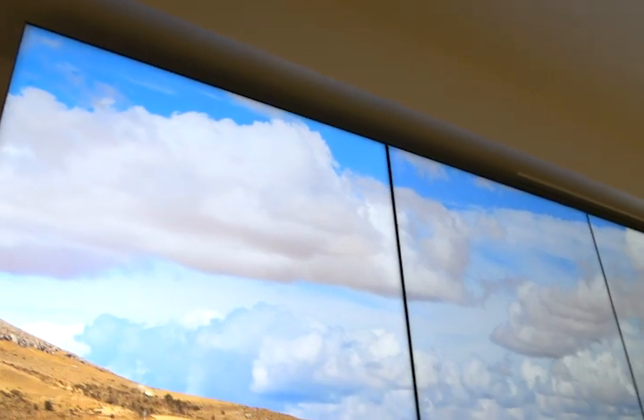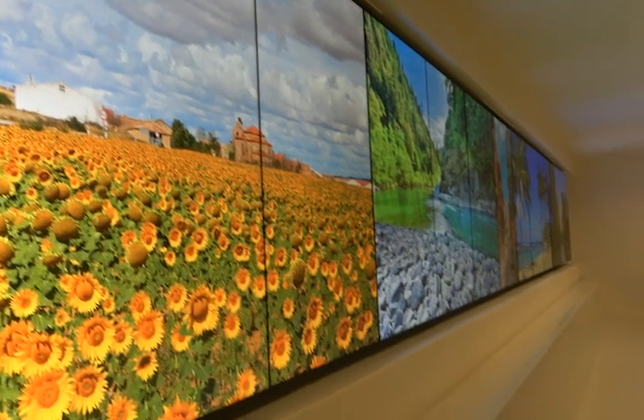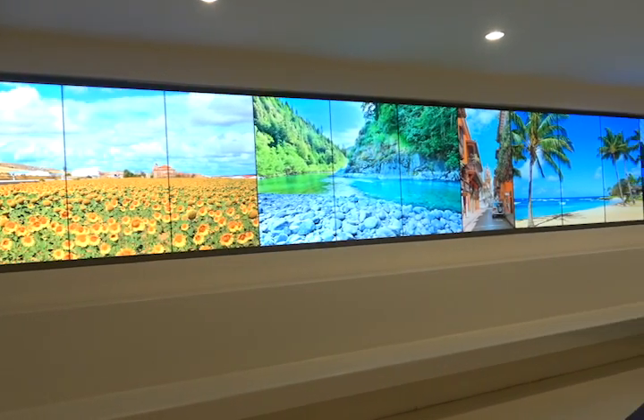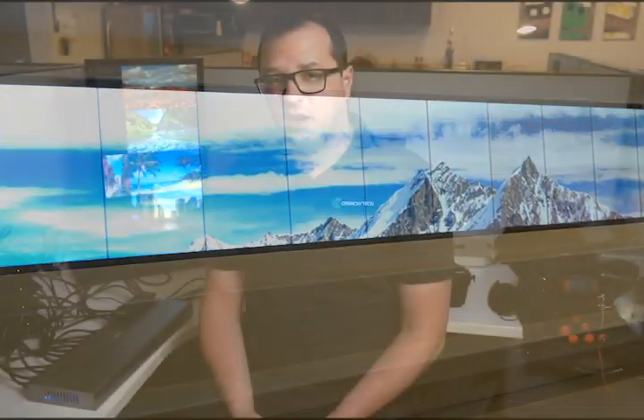One of the more interesting opportunities we've had recently is a hospital that has an art exhibit. They have 13 displays in portrait edge to edge, and this client wanted the ability to split these up into five groups. Throughout the day, these five players will be playing their own piece of content — an infographic, a slideshow, or some sort of looping video — but at certain intervals they wanted all five players to sync together and show one seamless image or video at once. It's a really good example of the syncing technology: all done over the network, the players sync to the exact timecode to make a perfect seamless image across any number of displays.